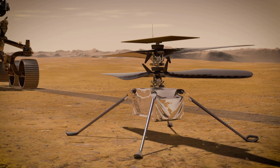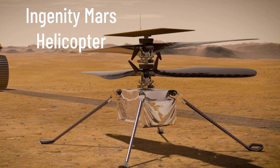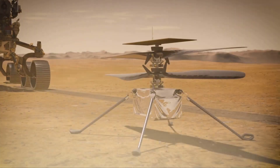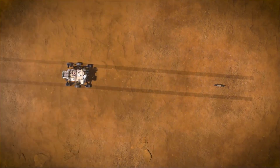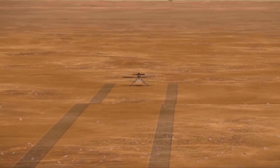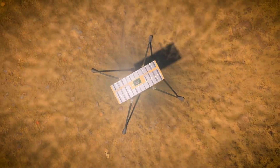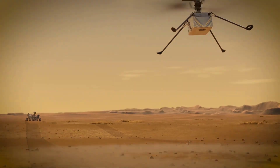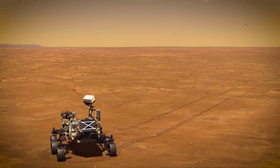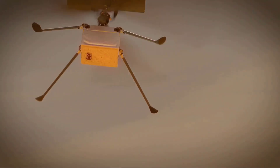Perseverance is also equipped with a small helicopter named the Ingenuity Mars Helicopter, which will remain attached to the belly of Perseverance for the flight to Mars. Once the rover is on Mars and powers up its scientific instruments, one of its first tasks will be to place the Ingenuity helicopter onto the surface. Human beings have never flown a helicopter outside of Earth's atmosphere, so it will be a historic moment when this tiny 1.8-kilogram helicopter tries to become the first aircraft to fly through the atmosphere of another planet.